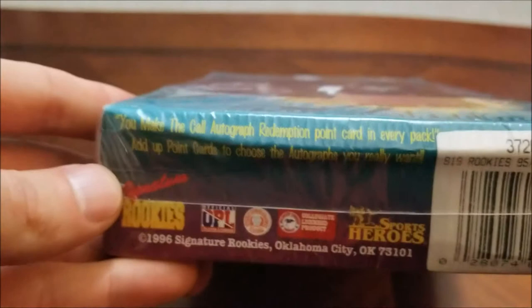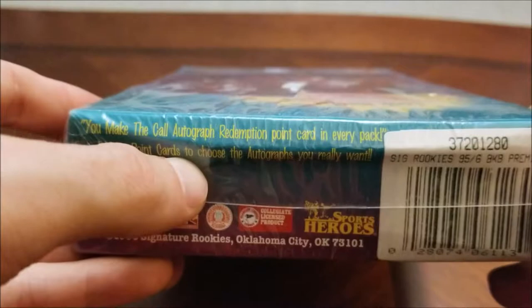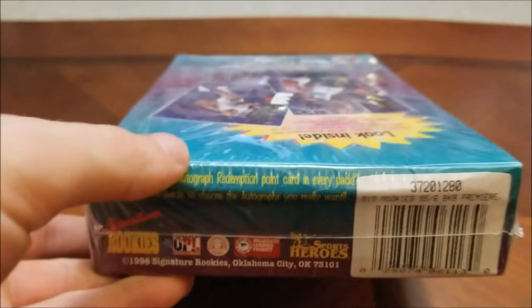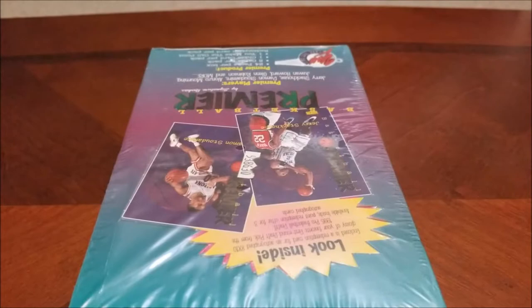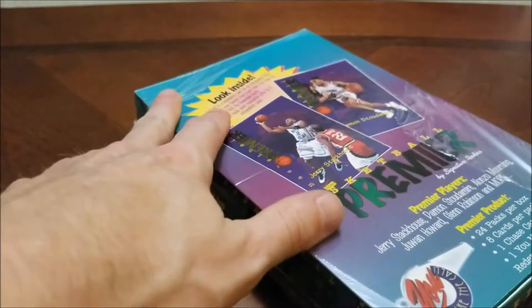With the 'You Make the Call' Autograph Redemption Point Card in every pack — what you would do is add these up, accrue a bunch of these to send in and kind of select one autograph of your choice. I'm not really sure how well that would have worked out back in the day, but obviously our points will mean nothing now. And since this is a small set, if we start to see a lot of repeats, we'll probably just save some packs for another time.